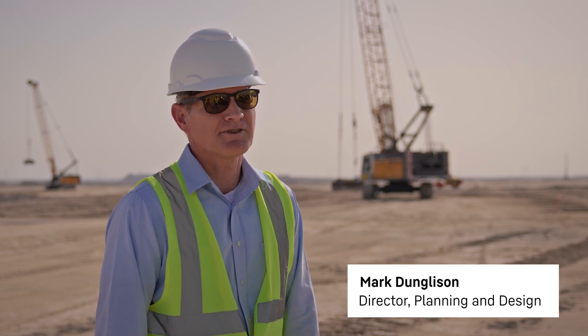My name's Mark Dungleson. I'm the Project Director for the Earthworks and Marine for the Savarell-Ukma Sea City project.